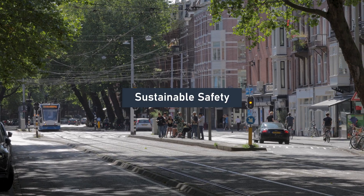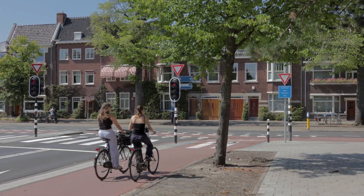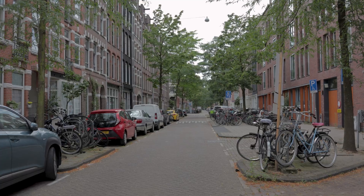Since the 1990s, the Sustainable Safety Policy systematically aims to reduce the likelihood of car crashes by implementing a clear hierarchy of roads and categorizing spaces into traffic and residential areas.